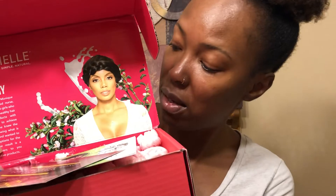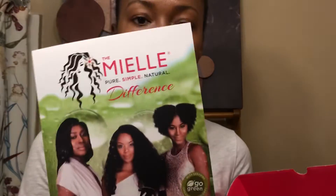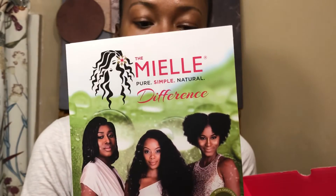This box is amazing — it's like a keepsake box. Inside is the Pomegranate and Honey Collection: 'Three New Crowns for Your Curls' — shampoo, conditioner, and curl refreshener. This particular line is geared more towards women with thick, coily hair, type four hair. I'm a 3C/4A, so this definitely works for my hair. She also includes a detailed brochure, and her products are available at Sally's, Walmart, Meijer, Target, CVS, and Walgreens.